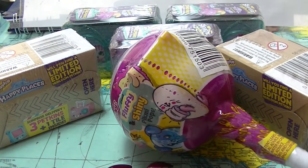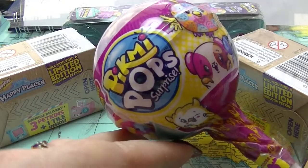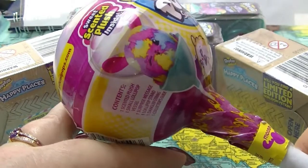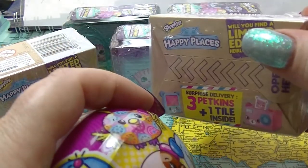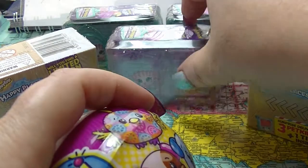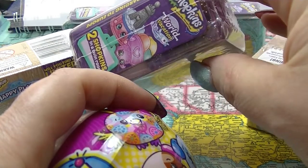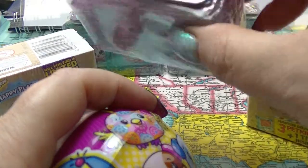Hey guys, it's Huff. I am back again with another mystery unboxing. We have a Pygmy Pops this time. I haven't opened one of these before, so this will be fun. They smell. We have a couple of Happy Places, Shopkins Happy Places ones — these are the Petkin ones. And we have three of the World Vacation Boarding to Europe Season 8 ones.